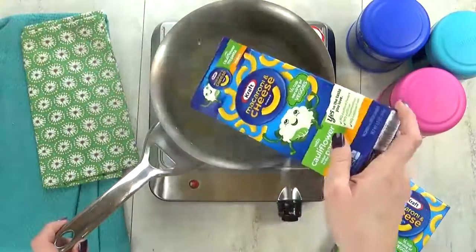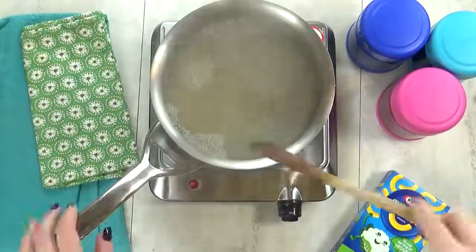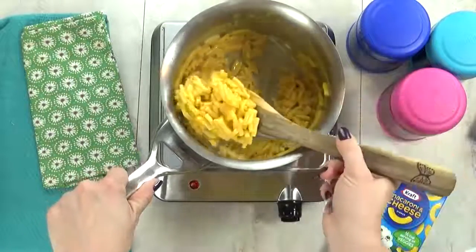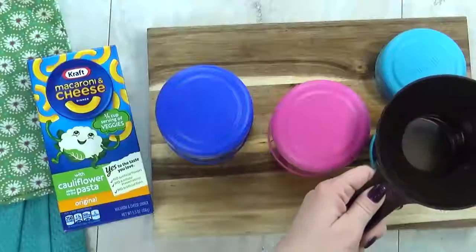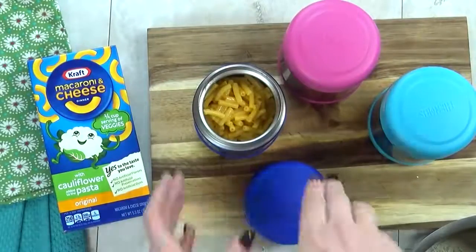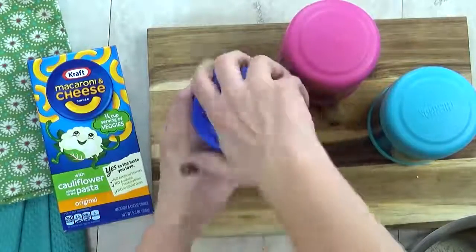As I'm throwing this mac and cheese together, I don't really notice anything different or weird about it — it just looks like regular mac and cheese. So now I'm gonna go ahead and get this mac and cheese into my preheated thermoses, and quickly screw the lid on tight. That way the mac and cheese will stay hot until lunchtime.